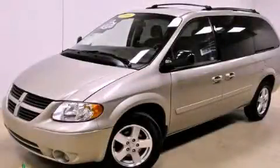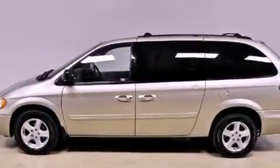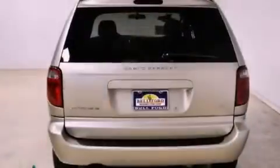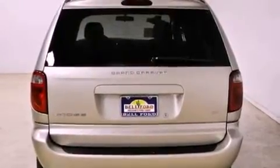This is a 2006 Dodge Grand Caravan, room for the entire family. Its top features include a power driver's seat, air vents for rear seated passengers, a rear window defroster, aluminum wheels, fog lamps, roof rails, a traction control system, halogen headlights, keyless entry and cruise control.